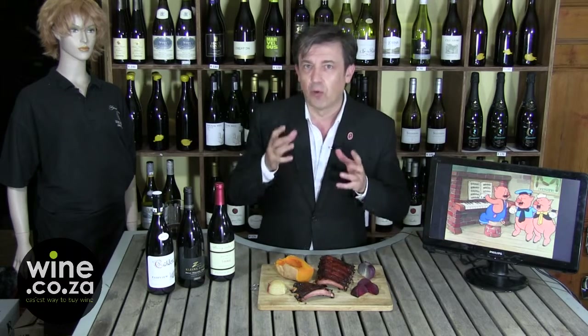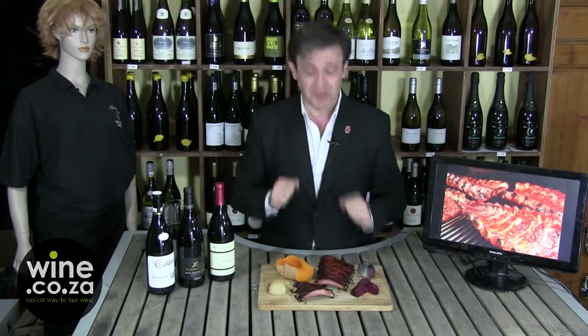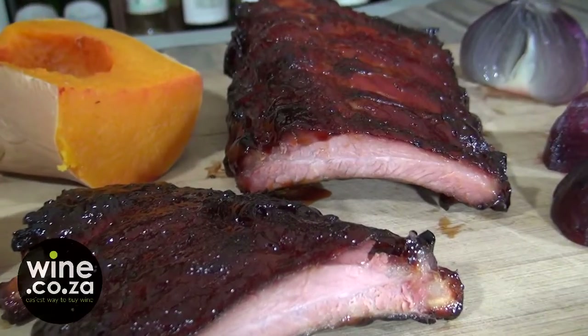In the French countryside there's a saying that in a pig you can eat everything — and that's true. However, some pieces are far more tasty than others, and that's the case of the ribs. Today the question is: what are we going to pair with a barbecue-style rack of ribs? It's caramelized, it's extremely tasty.